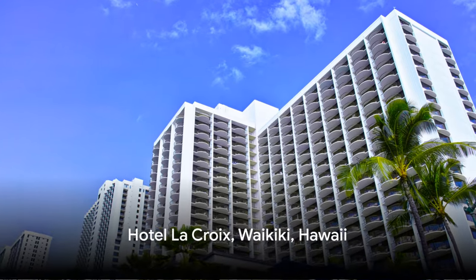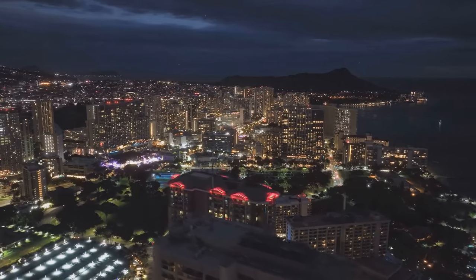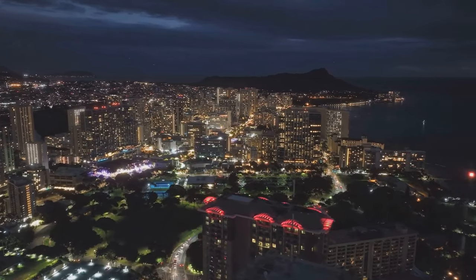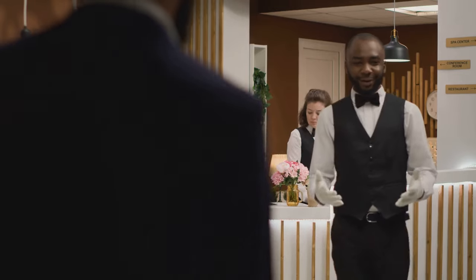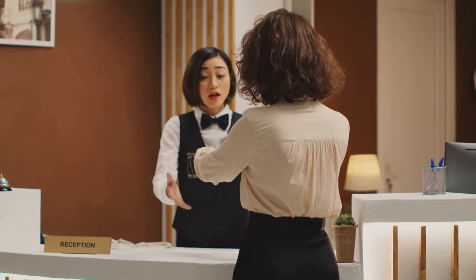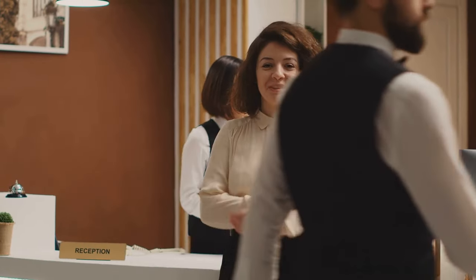Moving on to our fourth hotel, we have Hotel La Croix in Waikiki, Hawaii. This gem of a hotel, nestled in the heart of Waikiki, promises an unforgettable stay without breaking the bank. Not only does it offer affordability, but the quality of service here is second to none. The warm, hospitable staff is always ready to go the extra mile to make your stay as comfortable as possible.